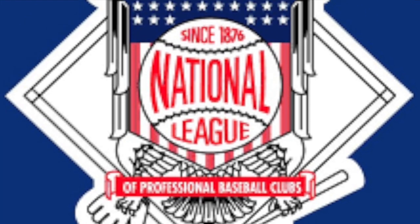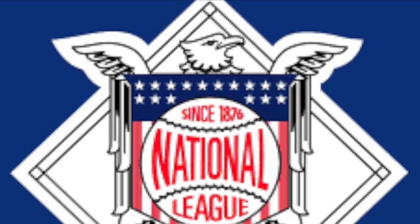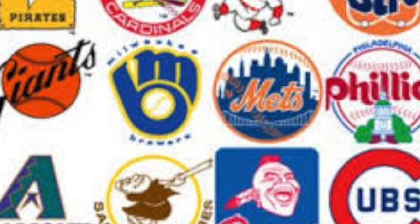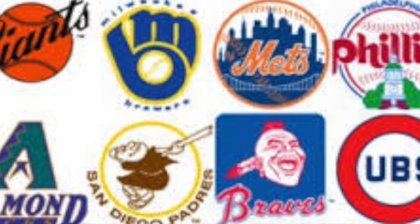Hey guys, what's up, my name is Anthony and welcome to another video. Today's video is going to be another logo rebranding slash logo concepts video. Hope you guys enjoy it and let's just get right into it.